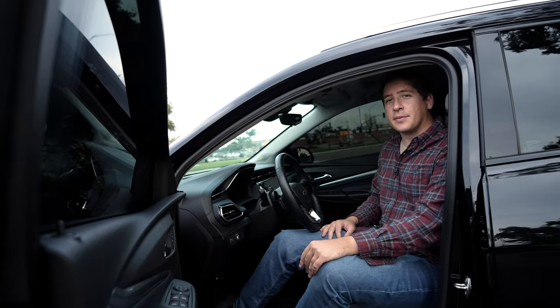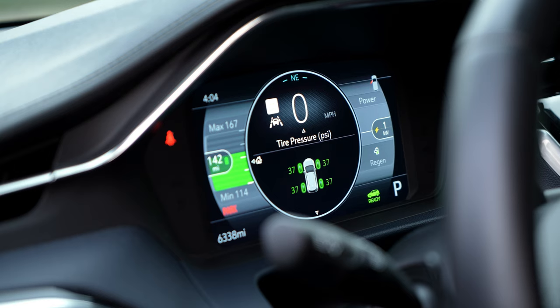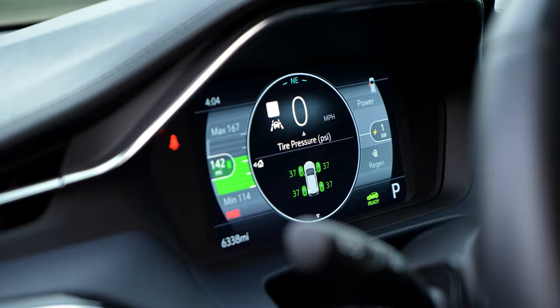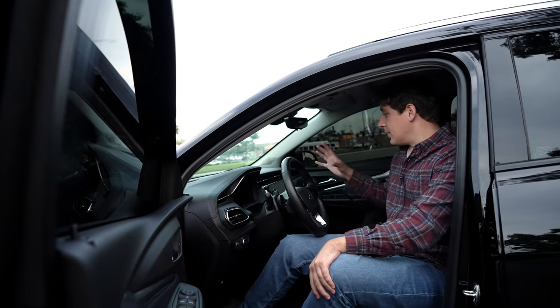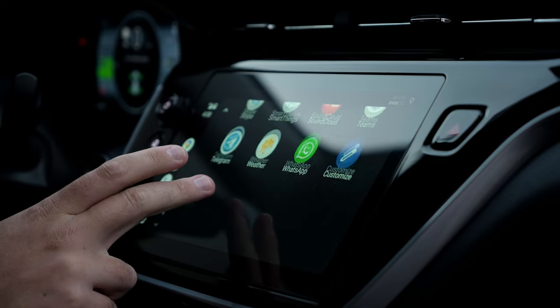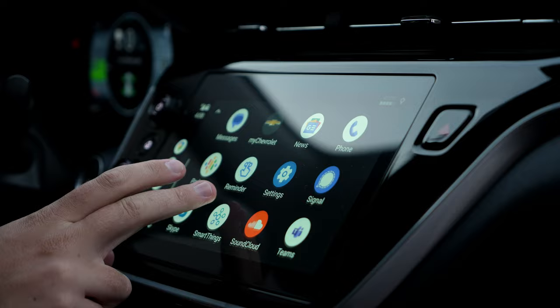The EUV comes equipped with two primary displays. The front-facing display is more driver-centric, covering features like speedometer and tire pressure. The main display comes equipped with Apple CarPlay and Android Auto, which is a feature that Chevrolet is getting rid of in all their electric vehicles in 2024.